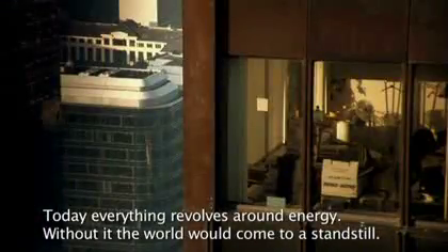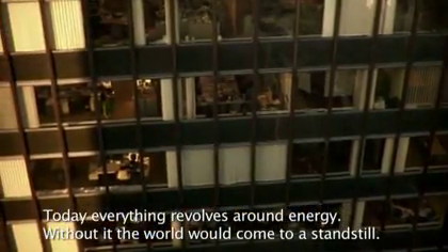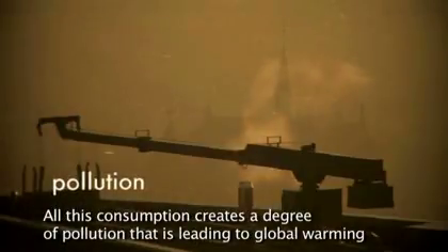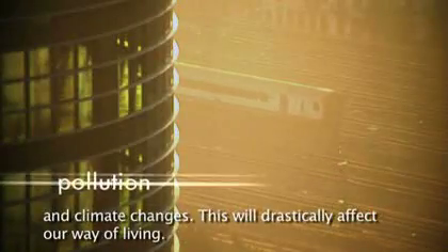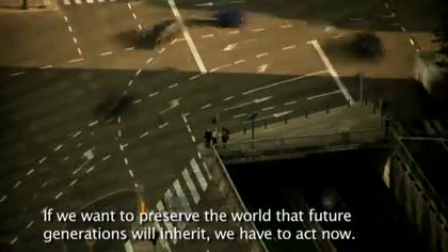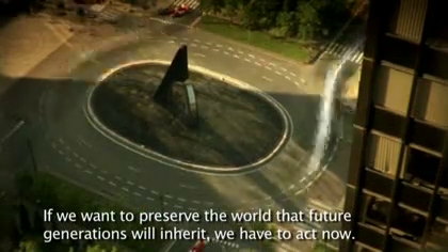Today, everything revolves around energy. Without it, the world would come to a standstill. All this consumption creates a degree of pollution that is leading to global warming and climate changes. This will drastically affect our way of living. If we want to preserve the world that future generations will inherit, we have to act now.